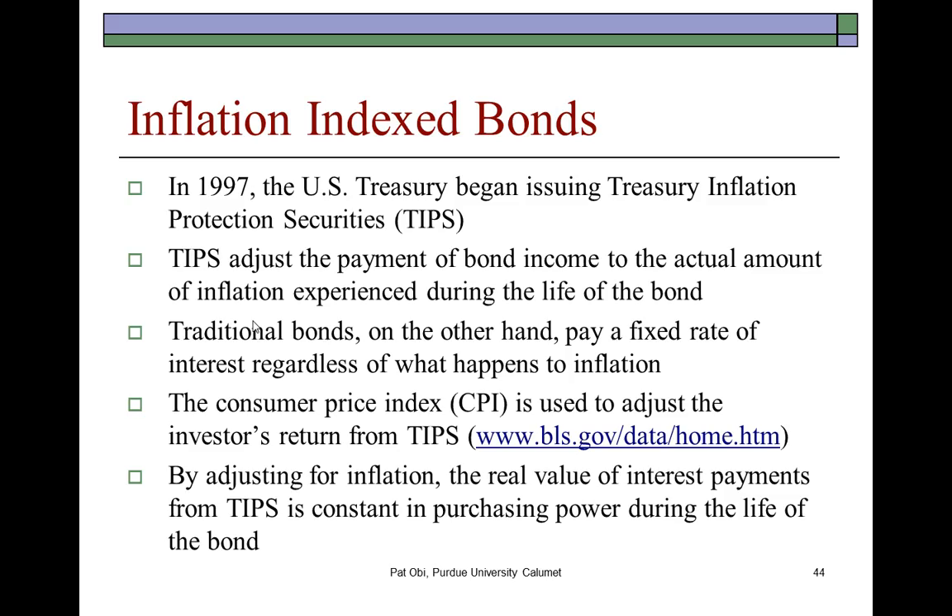The other instrument, which the Treasury created in 1997, is inflation-indexed bonds. TIPS is an acronym meaning Treasury Inflation Protection Securities. You may already be familiar with this, although they are no more as popular as they were in the mid to late 70s. What these Treasury Inflation Protection Securities do is adjust the payment of the bond income to the actual amount of inflation experienced during the life of the bond.